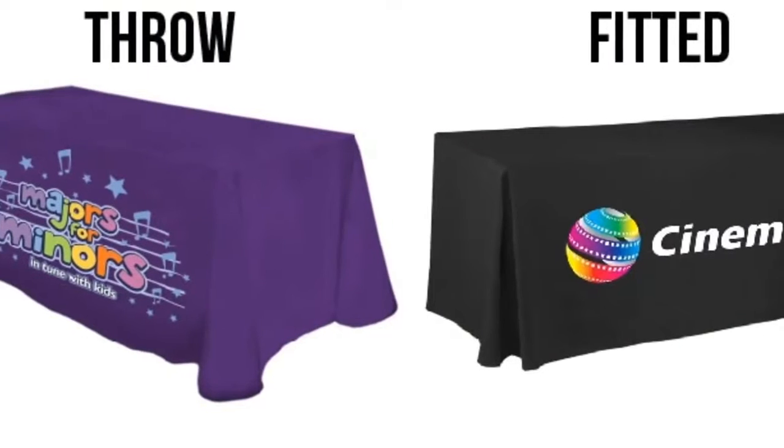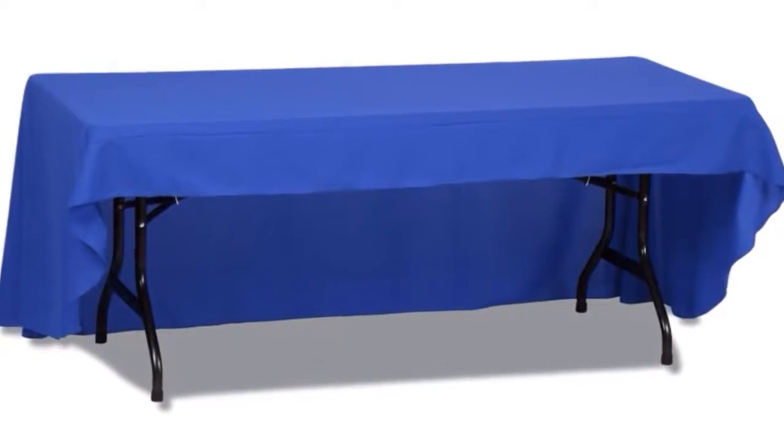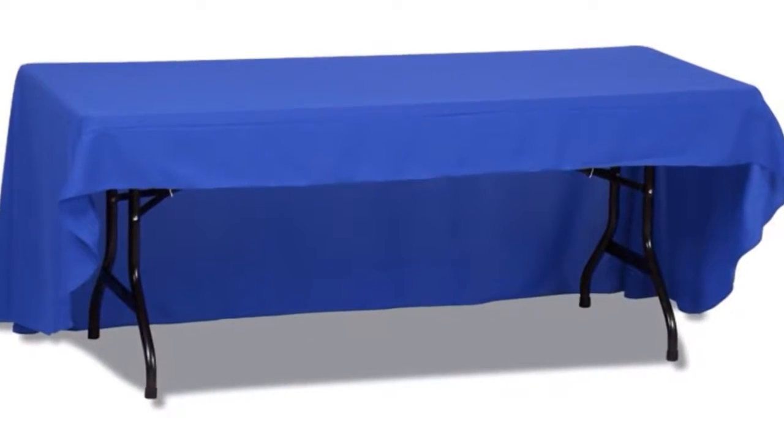The polyester cover comes in either a throw or fitted style, and you can choose the option of an open back panel for additional storage, all for the same price.